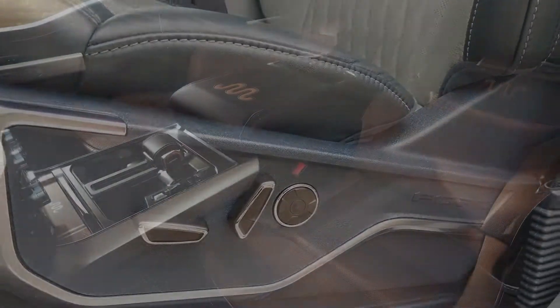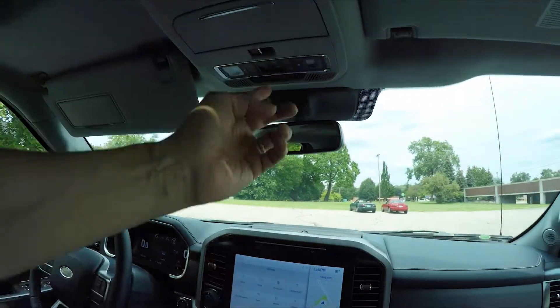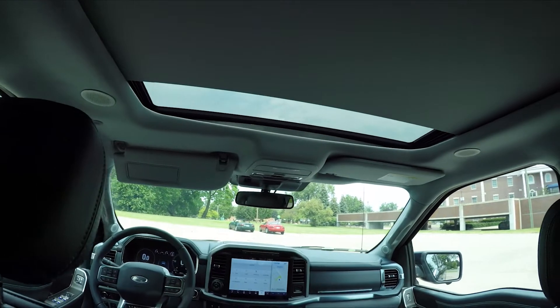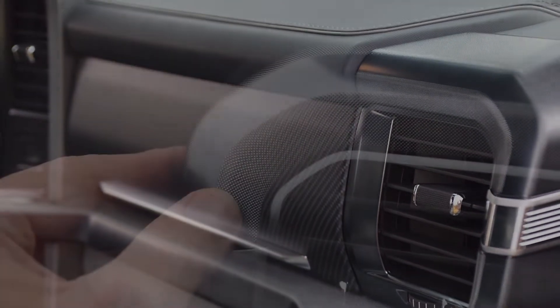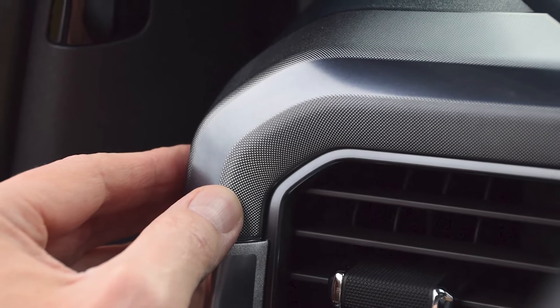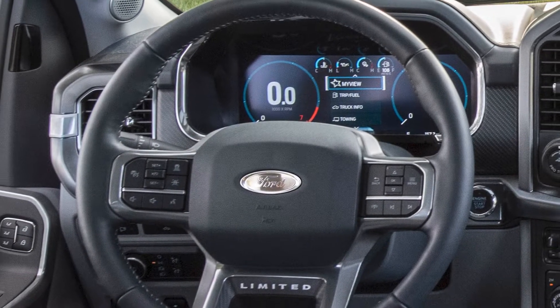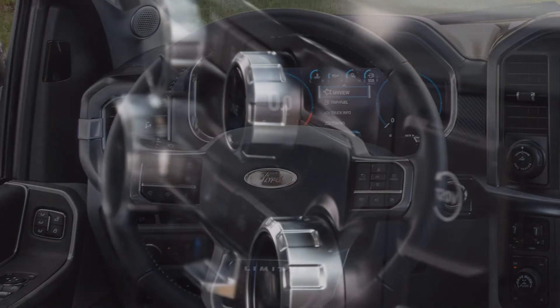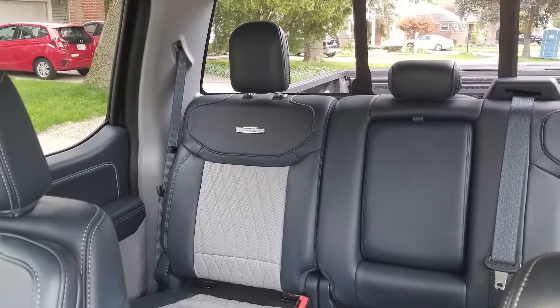Also available are front-row seats that fold flat for sleeping or perhaps stargazing through the panoramic moonroof. Soft surfaces contrast with textured metal trim inside the 14th generation F-150, which also has a leather-wrapped steering wheel and carbon fiber accents.